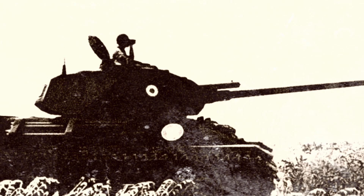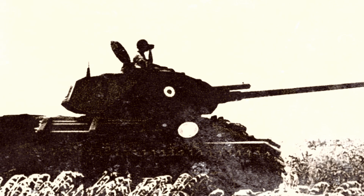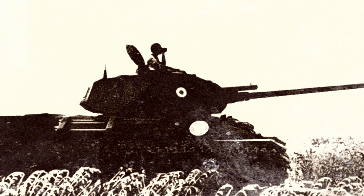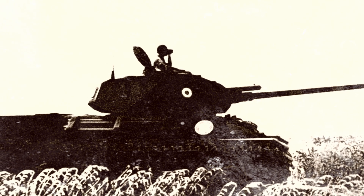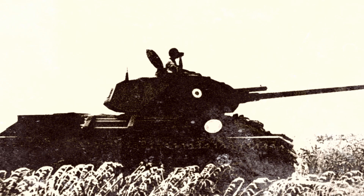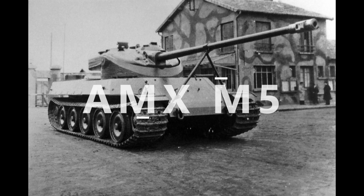Forwarding five years later, in 1949, the French army sent out a commission for a new medium tank, and AMX heeded the call, submitting the AMX M5. Surprisingly, they had inspected the Berge-Panzer T-34, which had survived all these years. On a side note, it was labeled as the M5 because AMX was already working on the M4, which had an oscillating turret design. So naturally, this new design became the AMX M5.